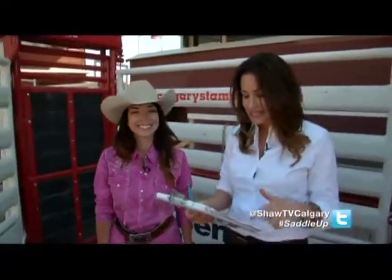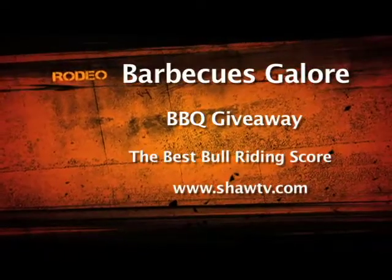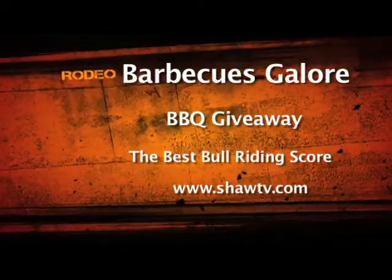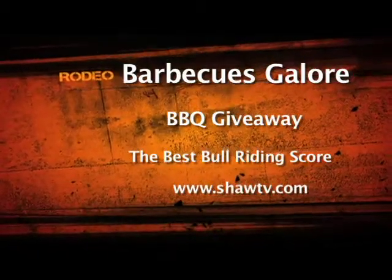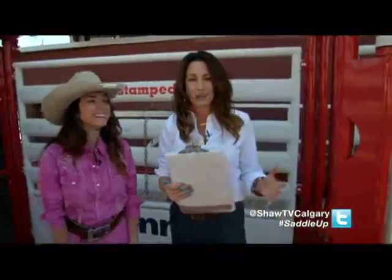We're here with our rodeo insider, and before we get to all her great wisdom she's going to share with us today, we do want to remind you: when you're watching the rodeo on Shaw each day, write down that best bull riding score and log on to shawTV.com. Enter it to win a brand new barbecue from Barbecue's Galore. That's the rodeo on Shaw each night at midnight, running through until the next day. You're going to get a whole lot of her if you watch that too, of course, with Dave Will and Dwayne Daines.